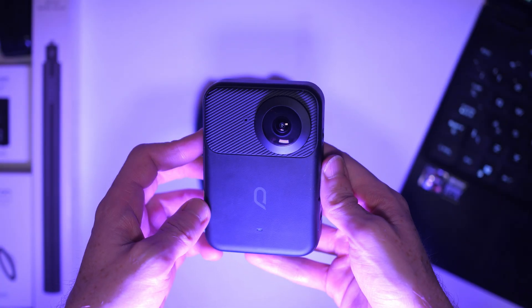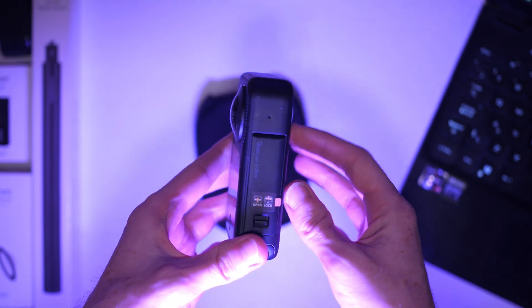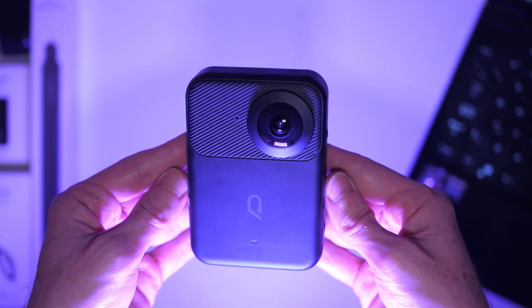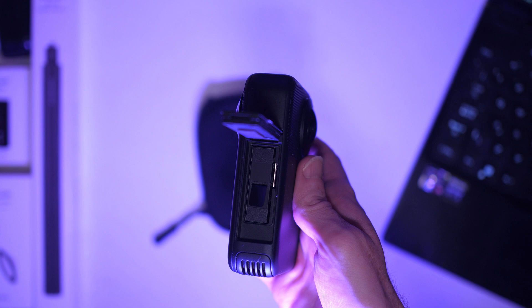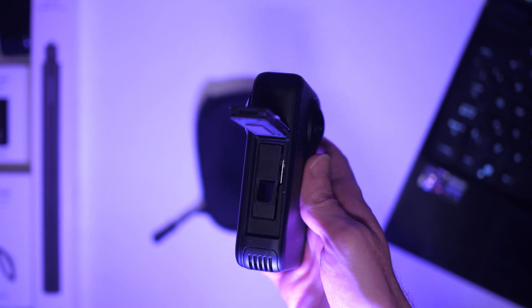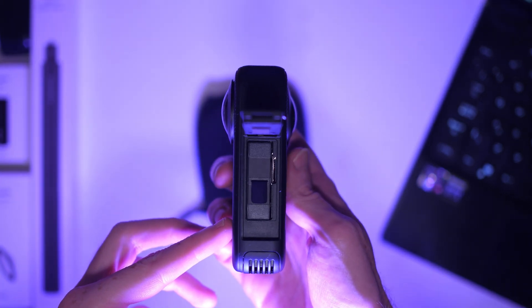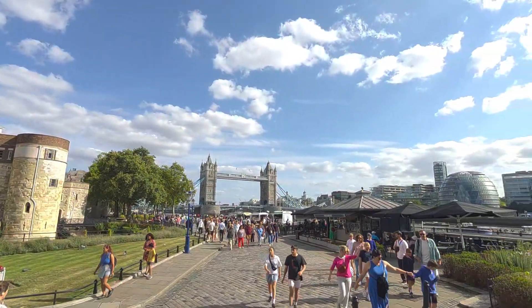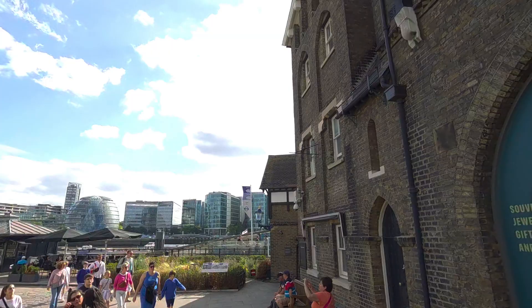The downside of the Qoocam 3 Ultra is probably its size and weight — it's a little bit hefty and heavy. You can still use it attached to a bike or something like that, but I wouldn't be doing any crazy action stunts with it. It is waterproof up to 10 meters, and it has amazing stabilization like all 360 cameras, so you can move around with this camera a lot and the video is going to be super stable the whole time.